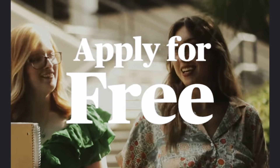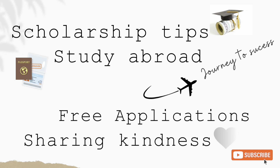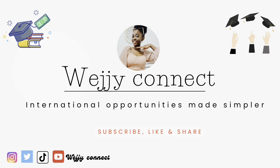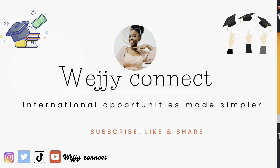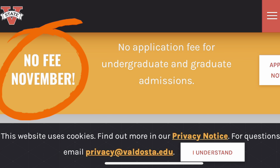Apply for free throughout November at this university. This university is located in Georgia, USA. With its high acceptance rate, it has made its application process even simpler — there is no application fee during the month of November for all undergraduate and graduate admissions.